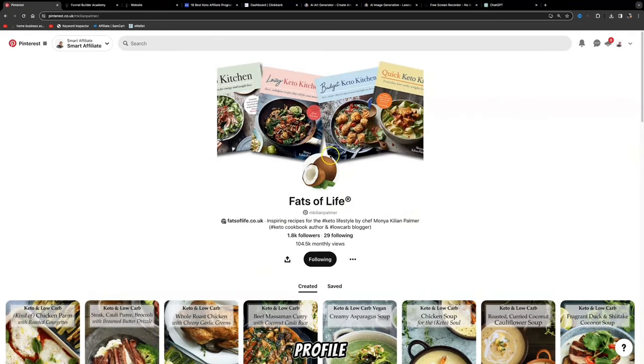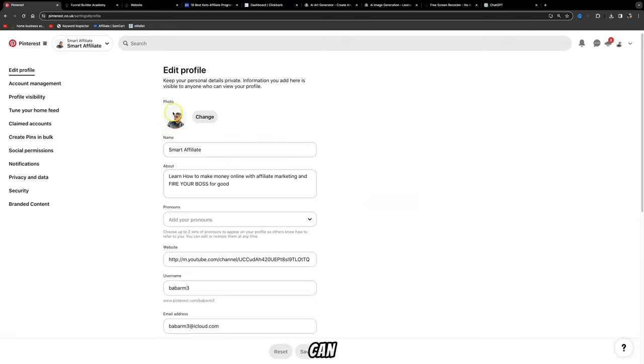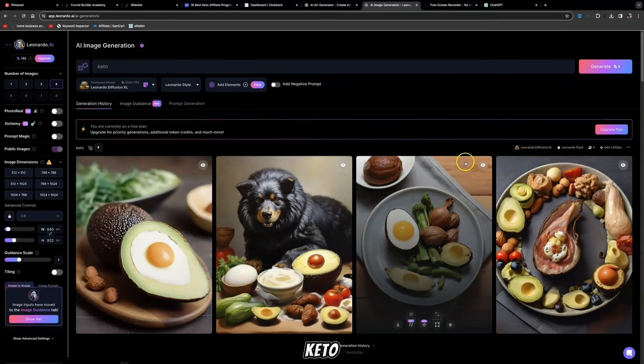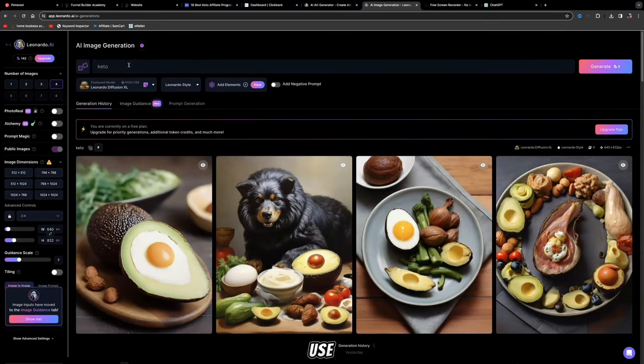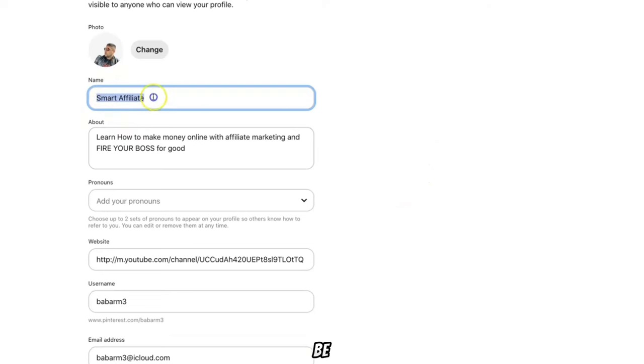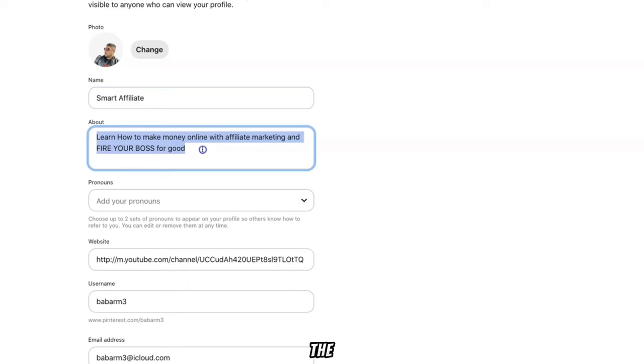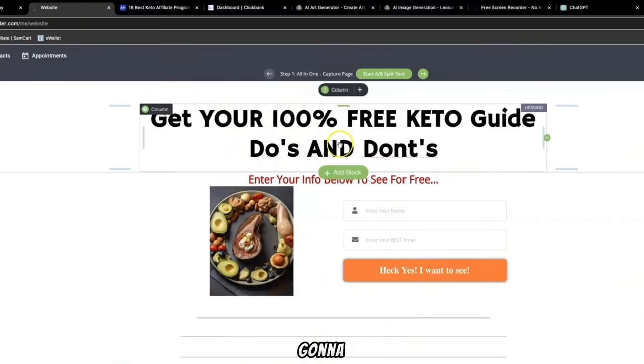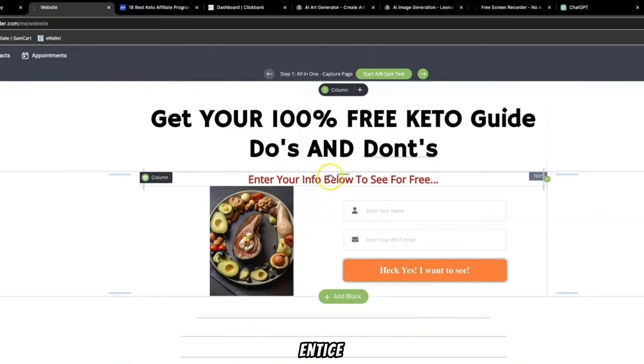Once you've created and completed your profile, you can upload a keto photo. You can use Leonardo AI, search for keto, and it will give you different images related to keto that you can use — you can also change the prompts. We're also going to use Leonardo AI to create unique Pinterest pins. Your website link is going to lead to an opt-in page where you'll give away something for free to entice people to provide their name and email address, helping you build your email list and make money through email marketing.